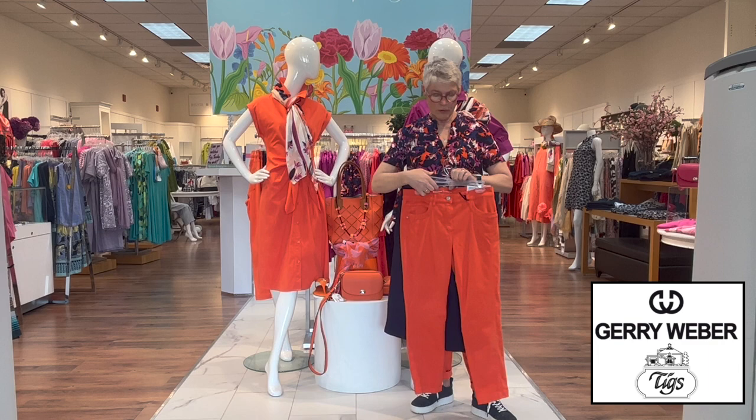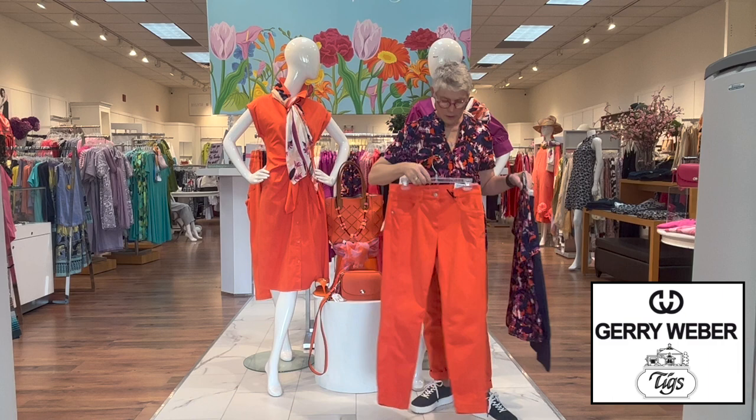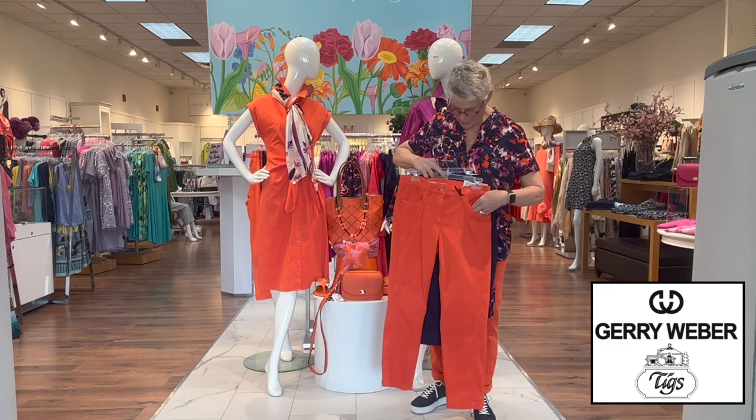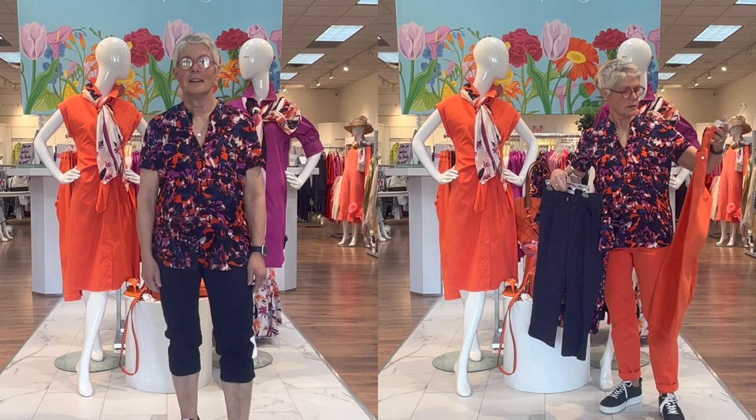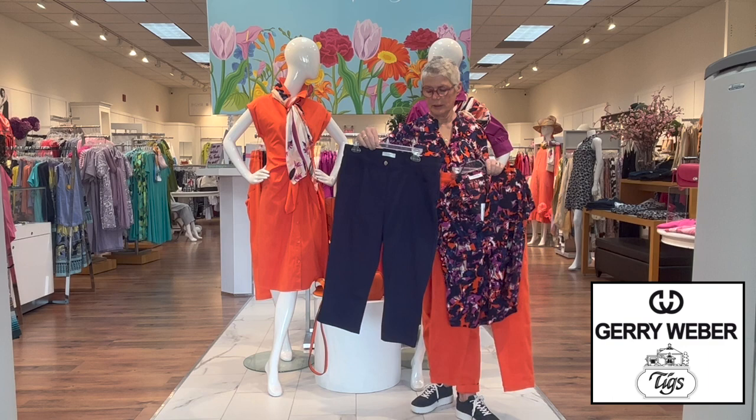The bottoms I have on are the orange — and there it is, the Best for Me. Everyone's getting used to knowing what the fit of the Best for Me is. This is a cropped style with a little side panel down the side for some detail. The fabrics Jerry Weber uses are just so beautiful. There's also the Best for Me crop shirt in blueberry.